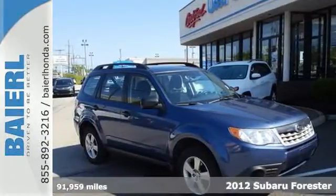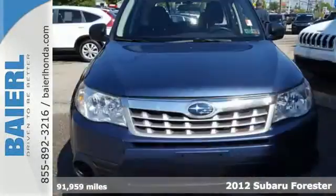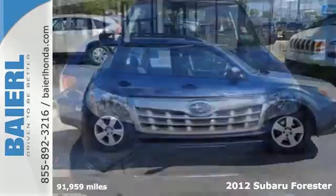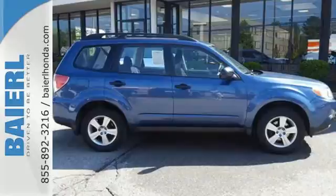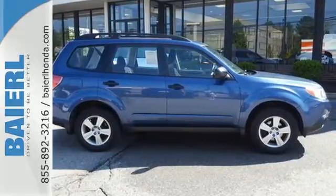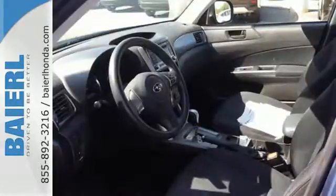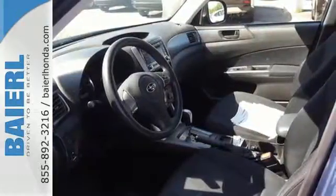It's a 2012 Subaru Forester. No matter where you need to go or what you need to bring with you, the Forester is a great ally. All-wheel drive gets you through no matter the condition of your path, while the anti-lock brakes and multiple airbags keep you and your passengers safe. And the roof rails help you pack up for those big adventures.